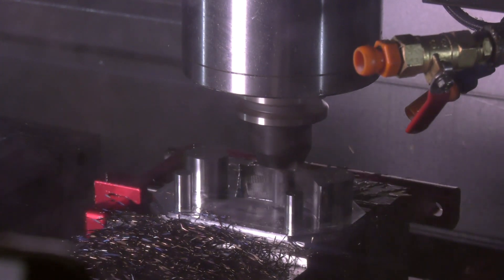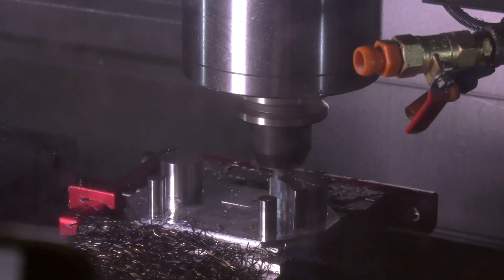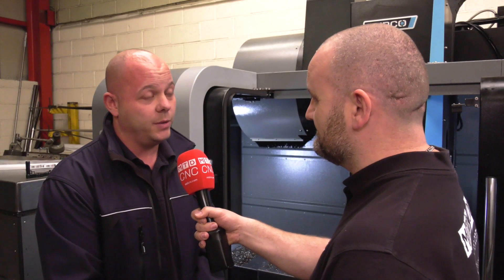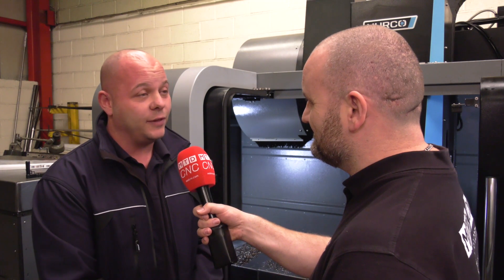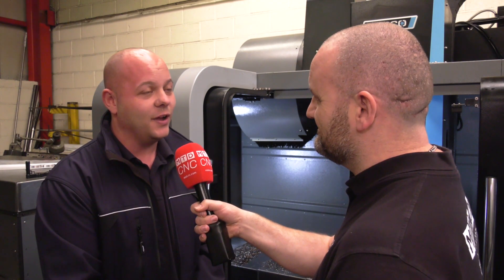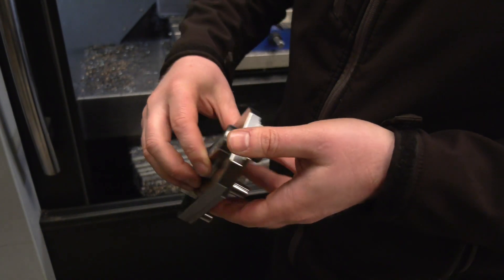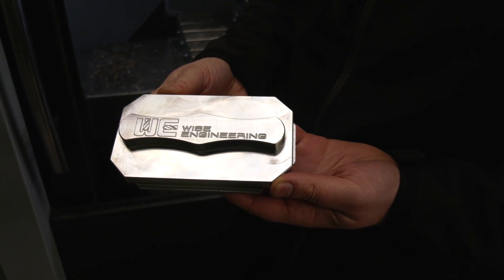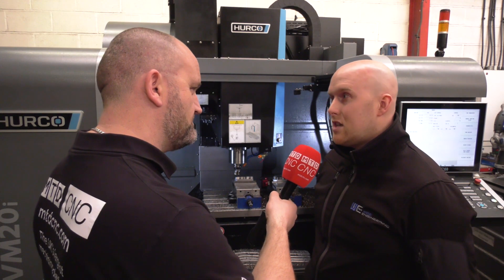Yes, we've got customers of all sizes — from this size all the way up to blue chip customers. I know you've had a record January, so 2019 is going to be an exceptional year? Hopefully — we've had a flying start, it's very good so far.